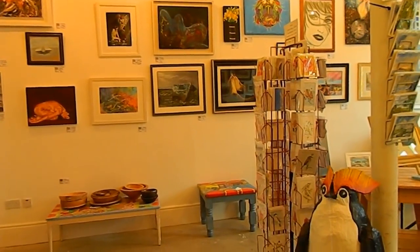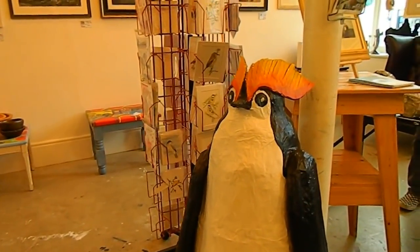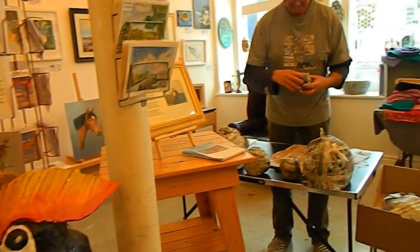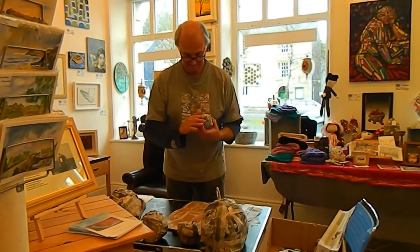The Artbank also does a lot of workshops making all sorts of things, like this ridiculous penguin here. And we have my colleague over there, Jonathan, who's busy making something else. What are you making there, Jonathan?